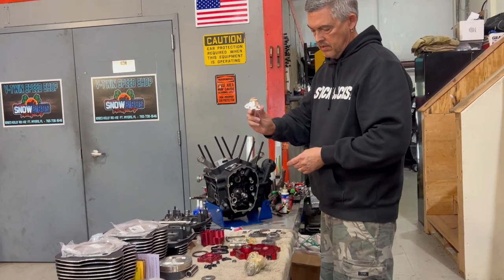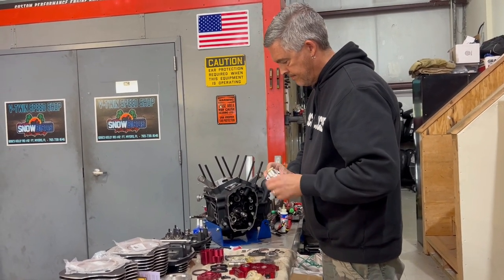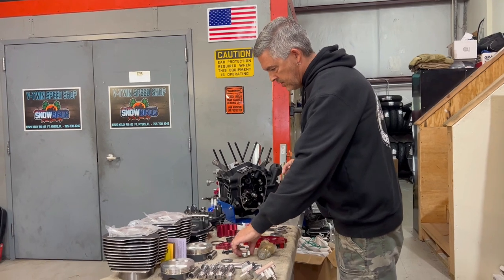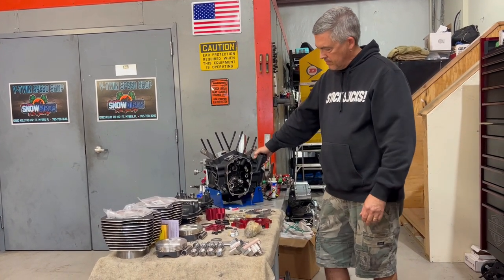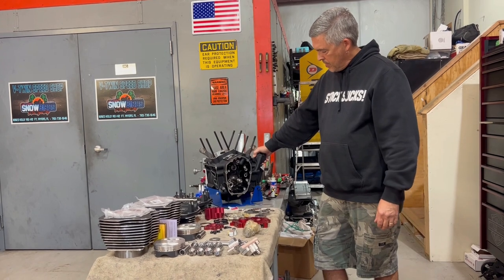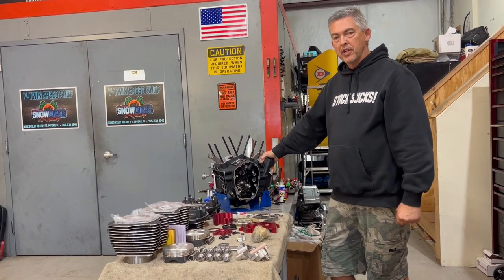S&S cam chain tensioner will be employed as well. It will be interesting to see what this thing is like once it's put together and tuned on a dyno — maybe we'll have a video for that later on. Thanks for tuning in. If you want to be notified when new videos from Cycle Solutions are released, hit the like and subscribe button to follow us.